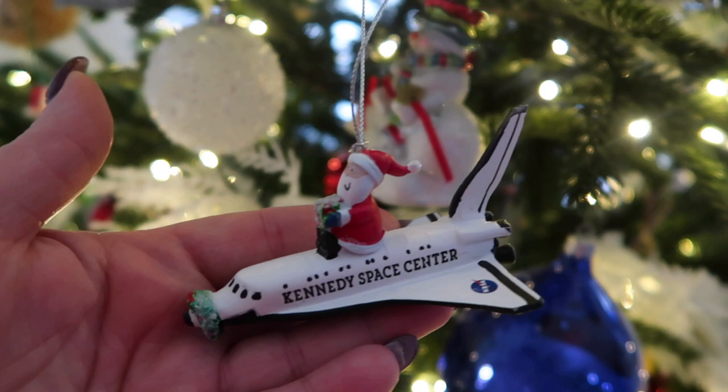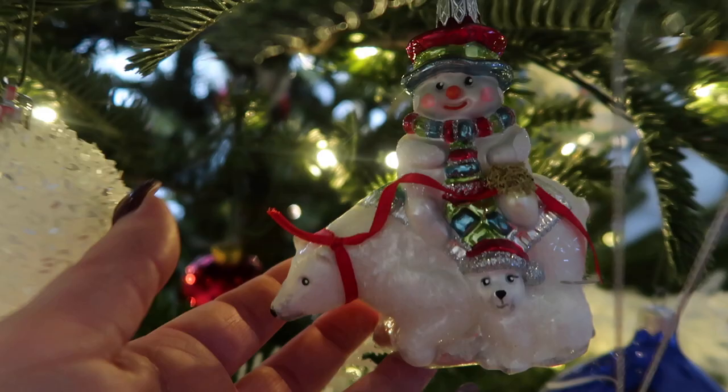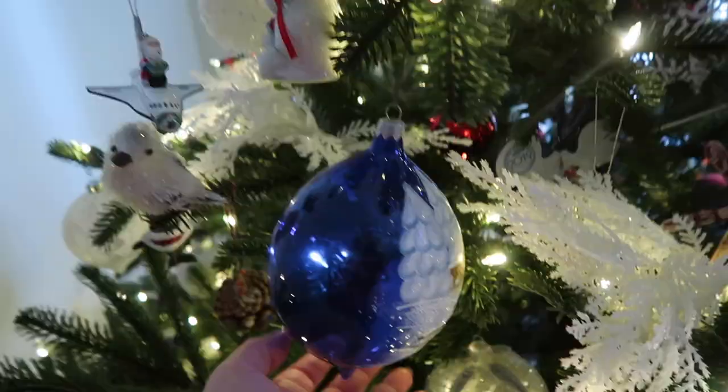And then we have Silly Santa from Kennedy Space Center. We went last year with the boys and they had a blast. Here's another polar bear with a snowman. This was also from Lord & Taylor, and this is also probably from 2003, 2004, 2005 — so another older ornament.